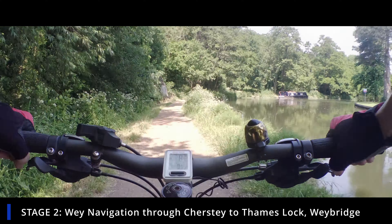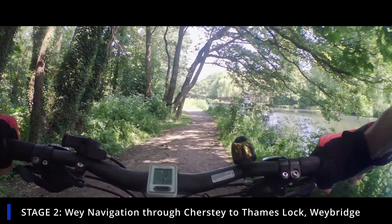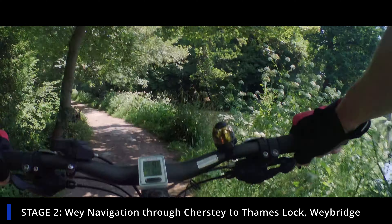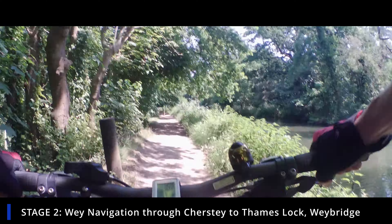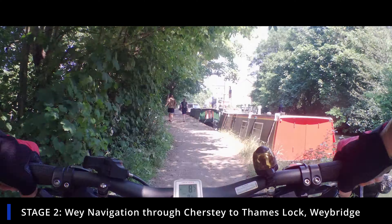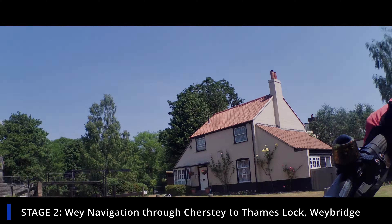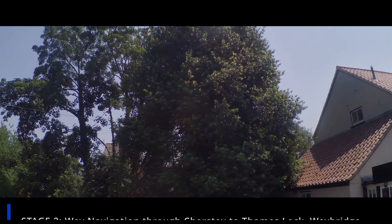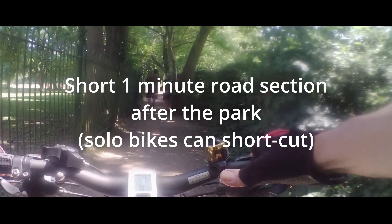Now heading out — it's a really nice bit of riding as we look over and dream about the gardens and houses on the edge of St George's Hill, which are all pop star houses. We're crossing over now heading up to Thames Lock, which is the boundary between the Thames and the River Wey. It's a really tight push, and if you've got a long bike you'll bottom out here.